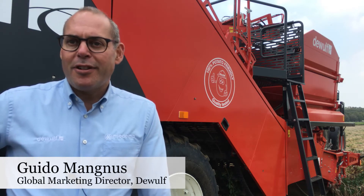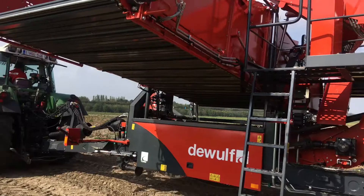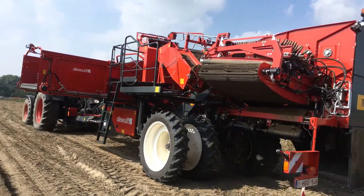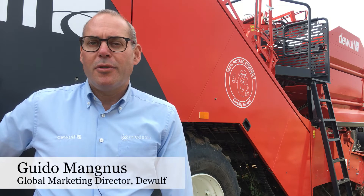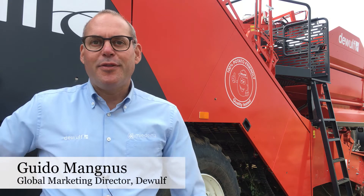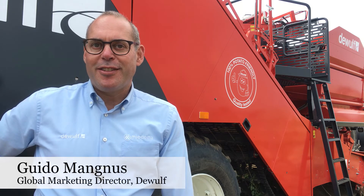Hello, my name is Guido Magnus. I'm working in the marketing department and we are proud to launch our new two-row bunker harvester today in this Flemish potato area, close to a factory in Roeselare. Wolf is a family-owned company with a rich history in potato harvesting for almost 70 years, and all that knowledge and experience is built into this machine. We hope to create happy farmers with this new machine.